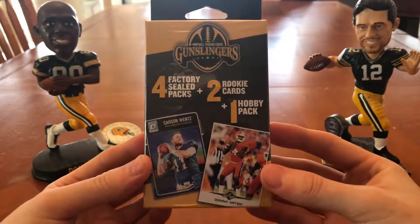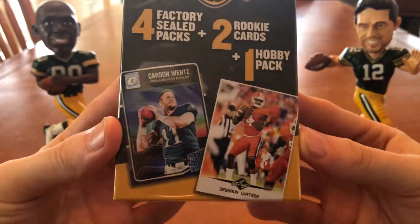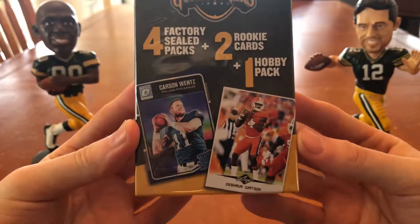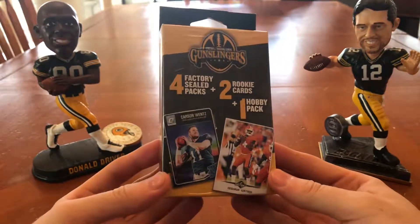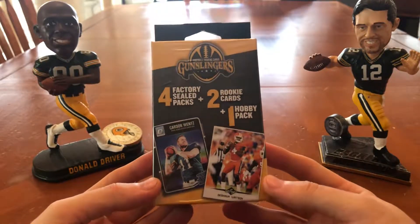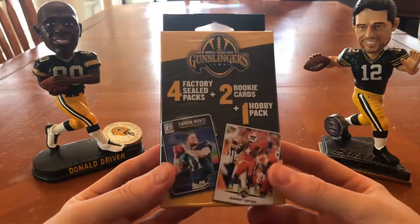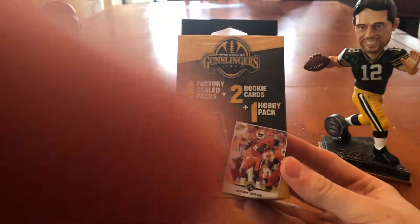I would assume that the rookie cards are probably like the ones on the front, probably a Leaf card in there. Maybe a decently mid-end product. I would imagine the four factory sealed packs are probably quite low tier — Score, Leaf, hopefully not too much Leaf, hopefully no Leaf at all. But maybe a decent hobby pack.